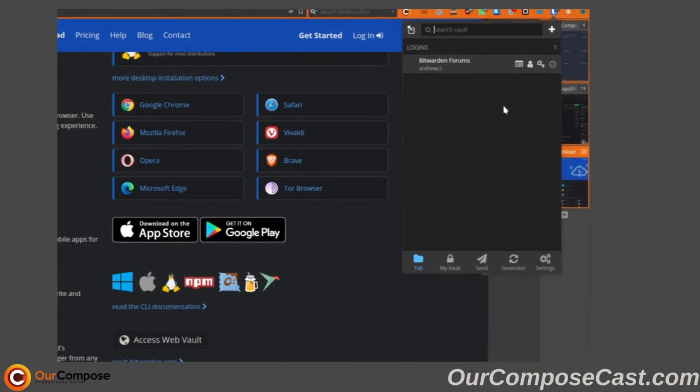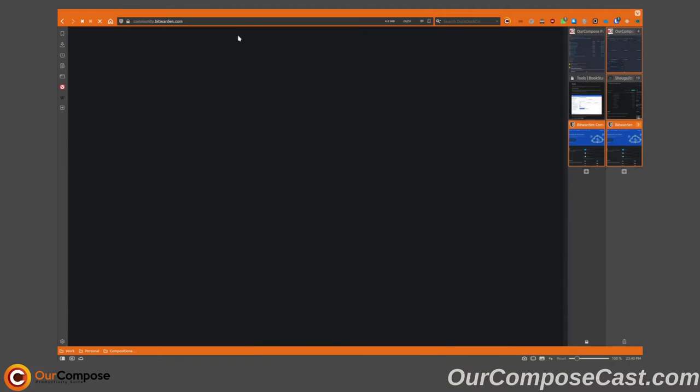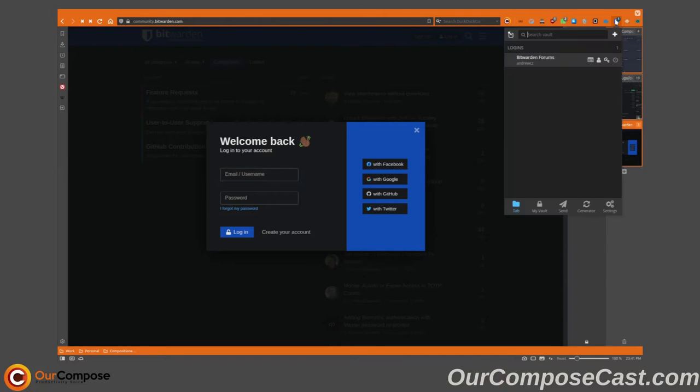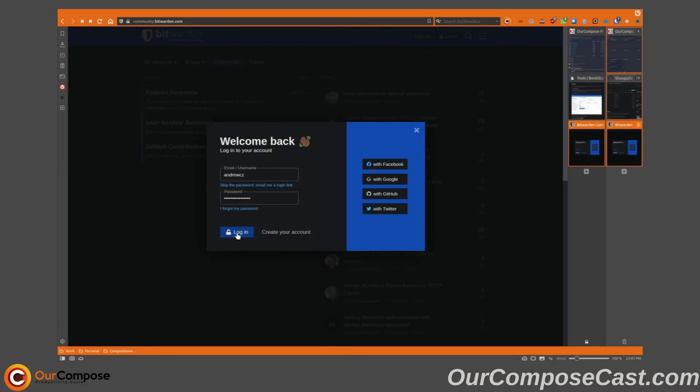Where it really shines though is the auto-login feature. For instance, when I go to log into the Bitwarden forums, simply clicking on the suggested login will autofill my username and password. It is really as simple as that.